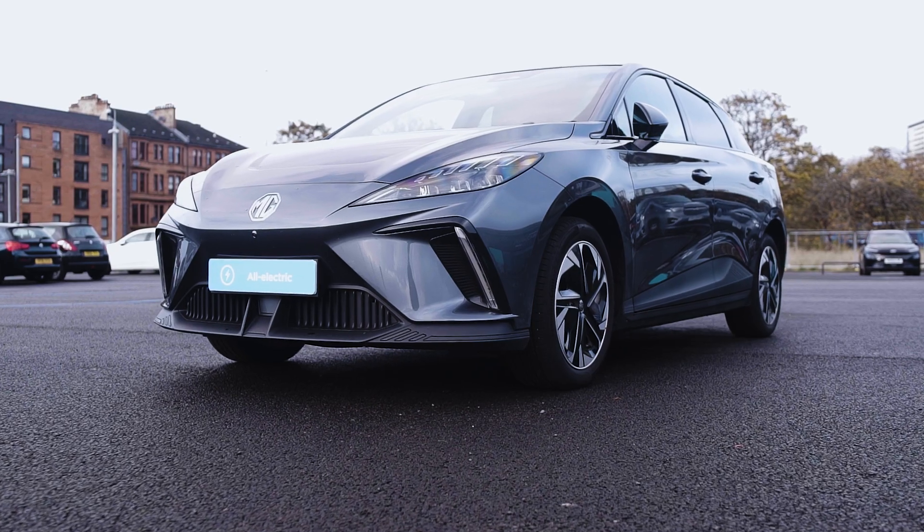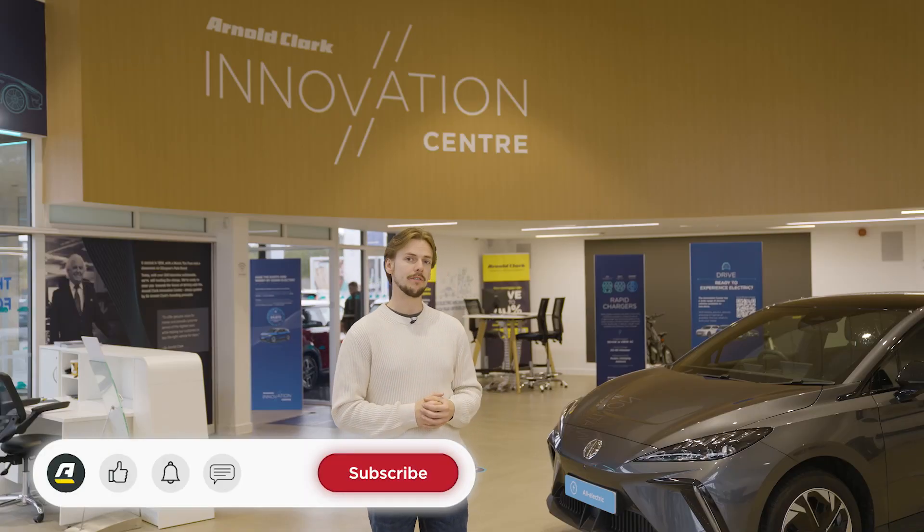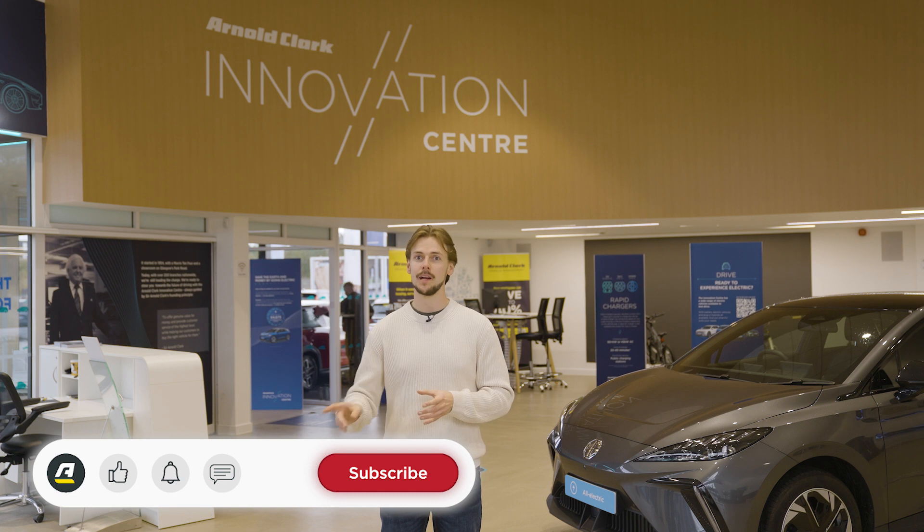This is the MG4 and in this video I'm going to be answering the internet's most asked questions about it. I'm Sean Herr from Arnold Clark and before we jump in, remember to hit the like button below, subscribe to the channel and hit that bell icon so you never miss a video.